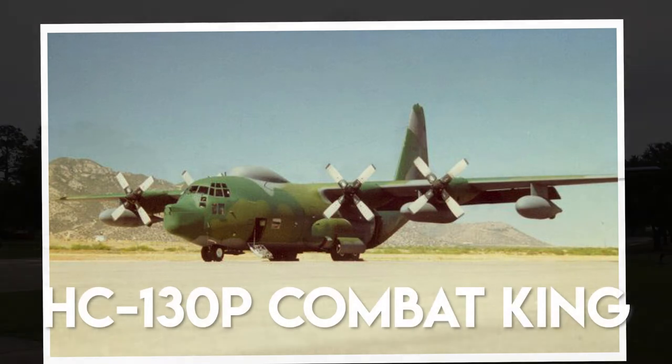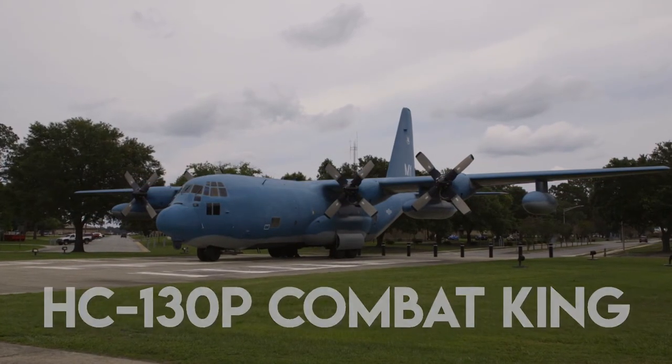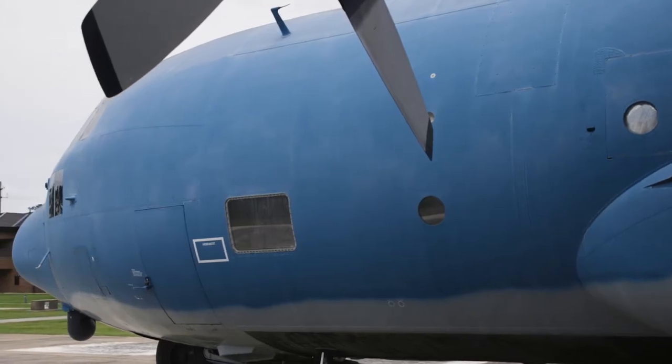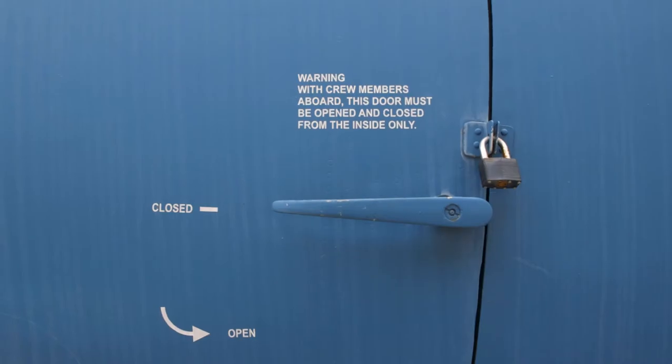The C-130's first flight was August 23rd of 1954. This particular 130 is a P model, and it retired here at Moody Air Force Base. After it retired, they pushed it into the paint barn and they tried to paint it to replicate the C-130, but as you see it turned a Smurf blue. Rumor has it that it had a bad mixture of paint.